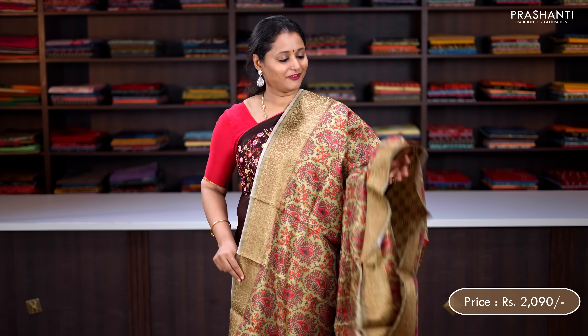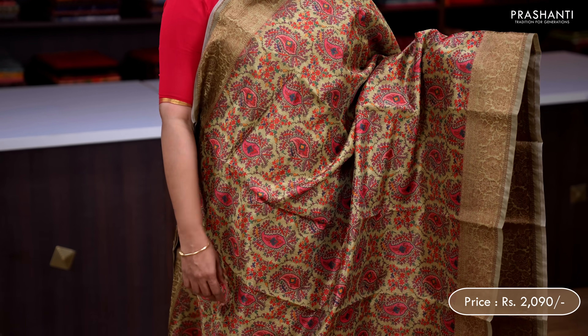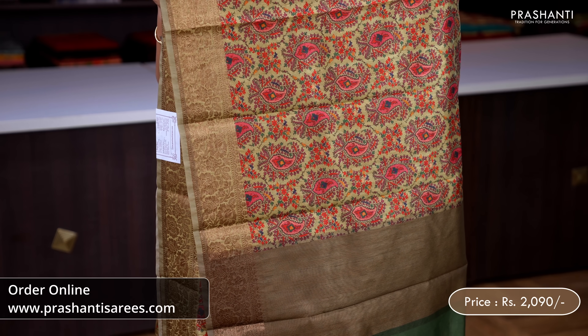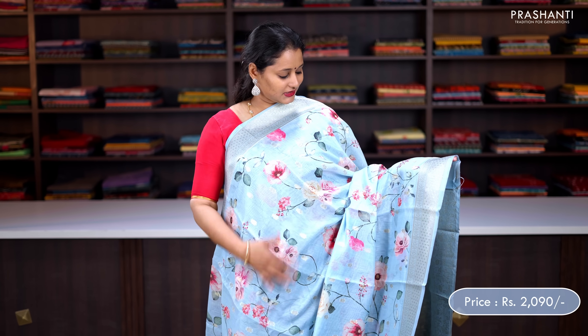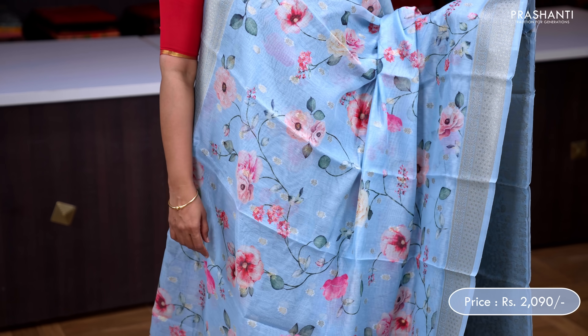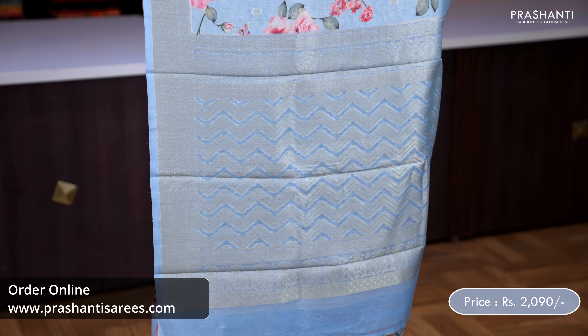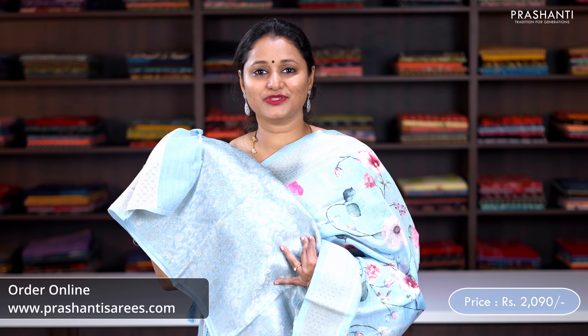Green — a lovely colour with antique floral Banarasi borders on either sides, all over paisley style prints running throughout the body, zari lined pallu with tassel stamp and a matching printed blouse, priced at ₹2,090. Blue — rich zari woven borders with small zari buttas running throughout the saree, very classy floral digital prints along the entire body, a rich geometric zari woven pallu and a floral zari brocade blouse, priced at ₹2,090.